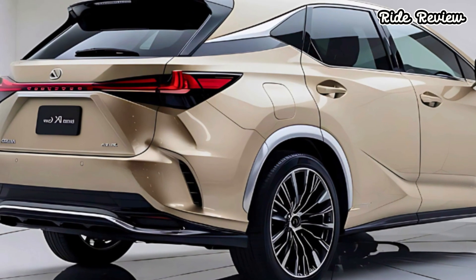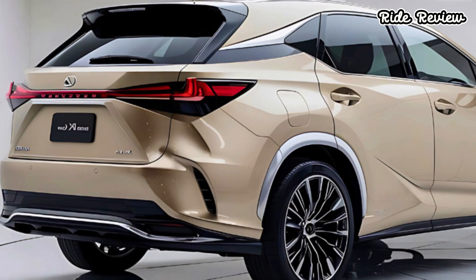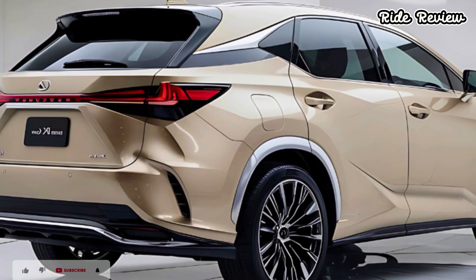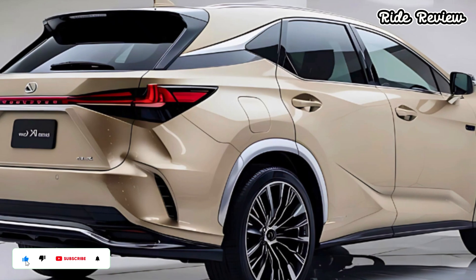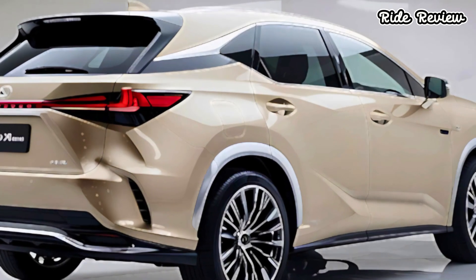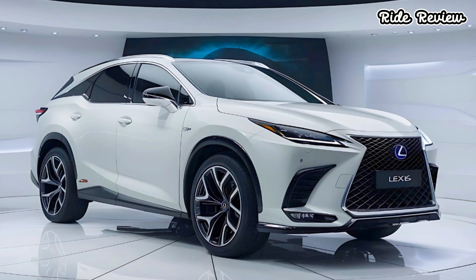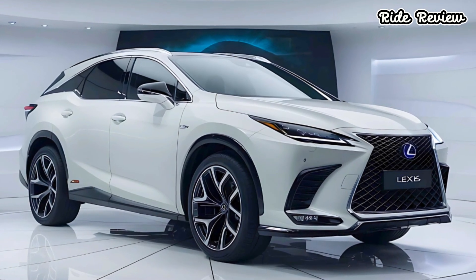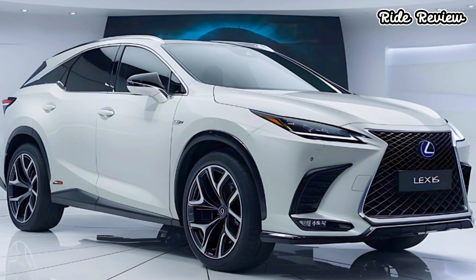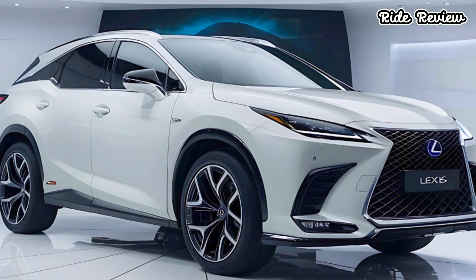So that's the 2025 Lexus RX. From the powerful hybrid option to its tech-savvy interior, it's clear why this SUV is a top pick. If you're interested, the price starts at around $50,000. Thanks for watching Ride Review, and stay tuned for our next video where we'll dive into another unique car feature you don't want to miss.